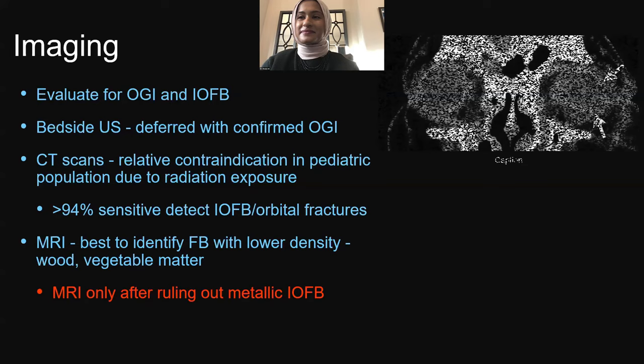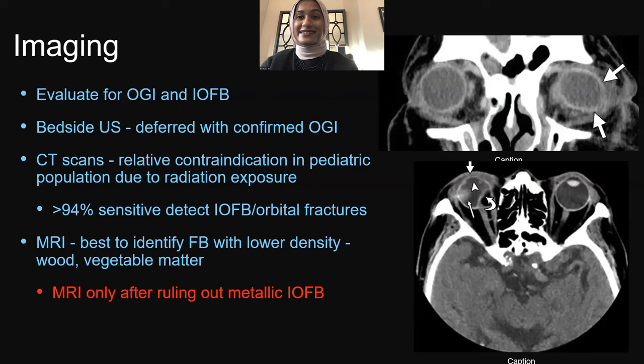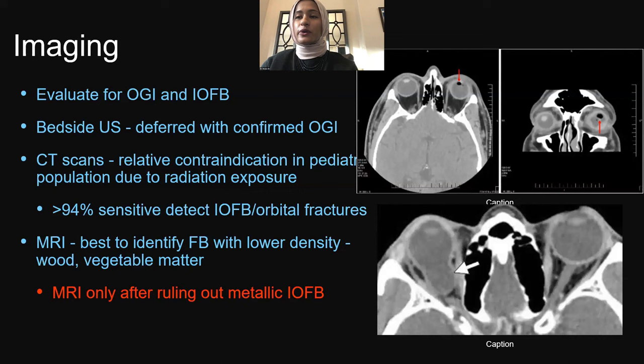Two other CT images are concerning for open-globe. We call this the 'raisin sign' — the eye has shrunk in size, concerning for open-globe injury. Another image shows emphysema in the eye: a pocket of air, again concerning for open-globe. The last image shows a protrusion or ectasia of the posterior globe on the right eye, making us very concerned about a posterior scleral rupture.